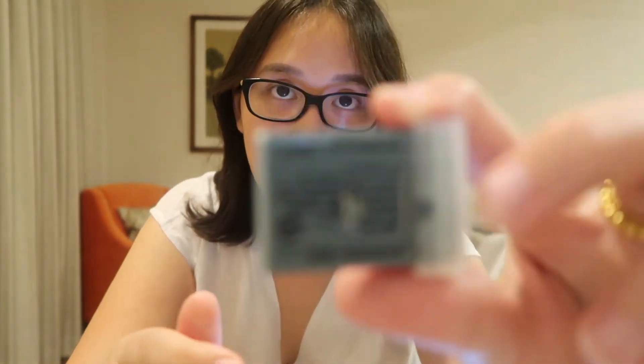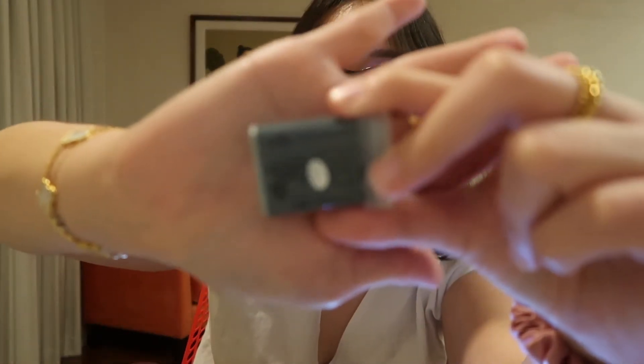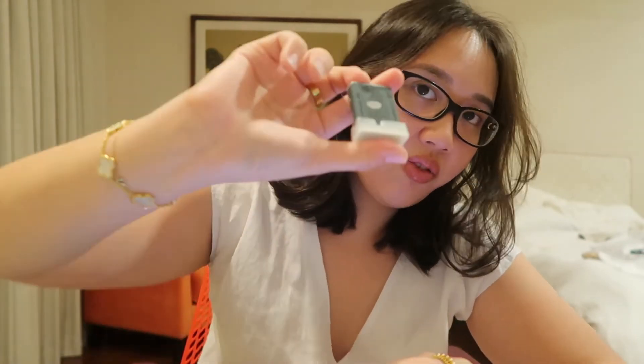Next I got an original Canon NB-13L battery. The G7X battery life is really bad, so when I'm vlogging outside I don't want the camera to die on me. It's always best to have a backup battery if you have a G7X.